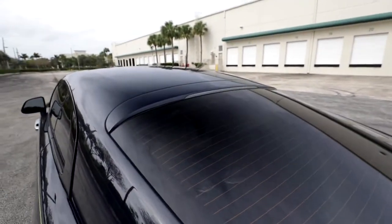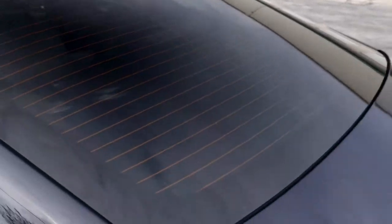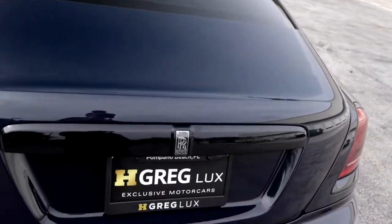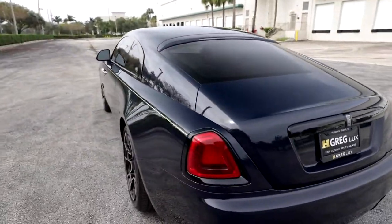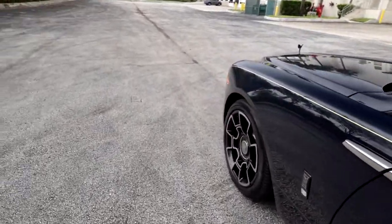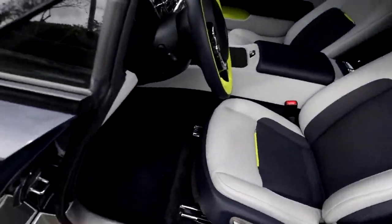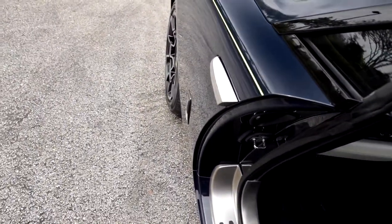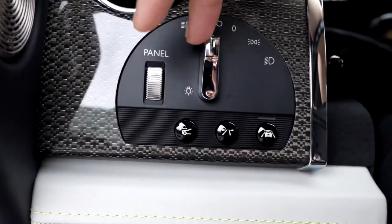Of course you have the full-length LED brake light up here as the third brake light. Everything is LED on this vehicle — full LED headlights and taillights. Something I want to show you is the old-school rocker switch panel that has been on Rolls-Royces easily for over 100 years now. You know you're in a Rolls-Royce when you see this awesome light switch panel.